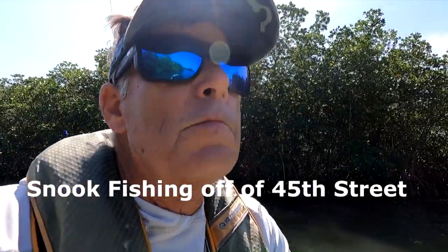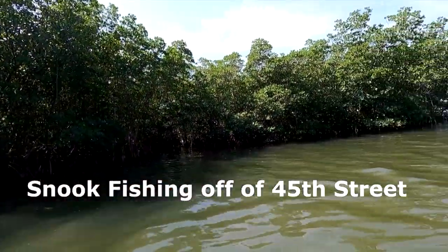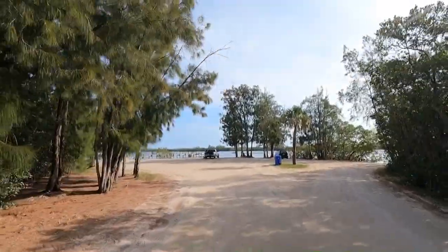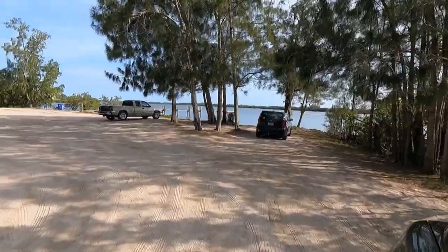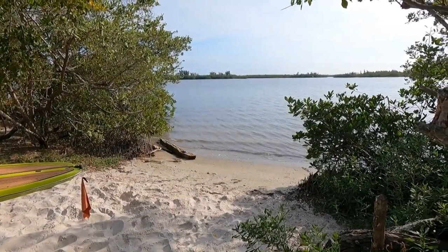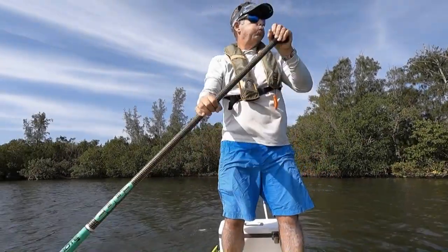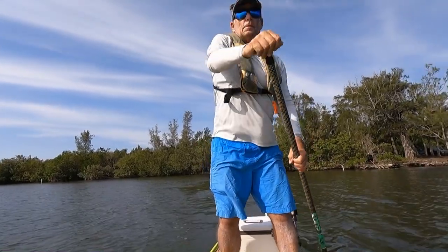Today I'm down here in Vero fishing 45th Street, right across from Giffords Cut. It's a great little spot — you put in on the west side, paddle across to the east, and you'll find a bunch of islands, little channels, creeks, and bays. It's a great spot especially if it's windy. You can get out of the wind, get across the Intracoastal, and feel like you're back in the Everglades.